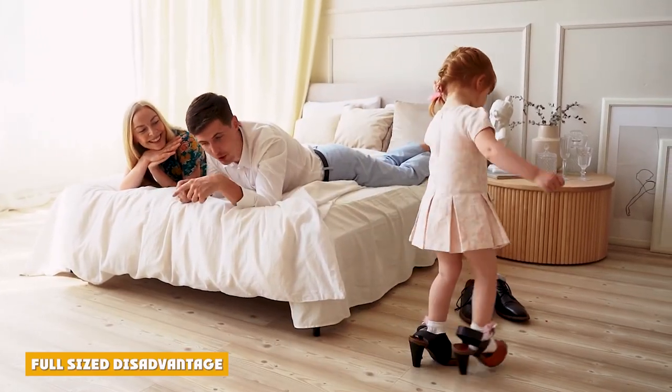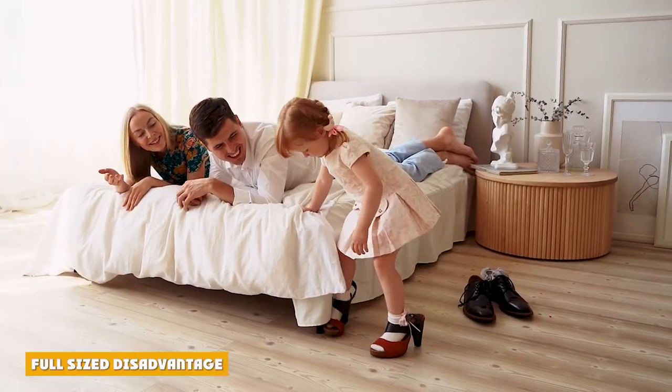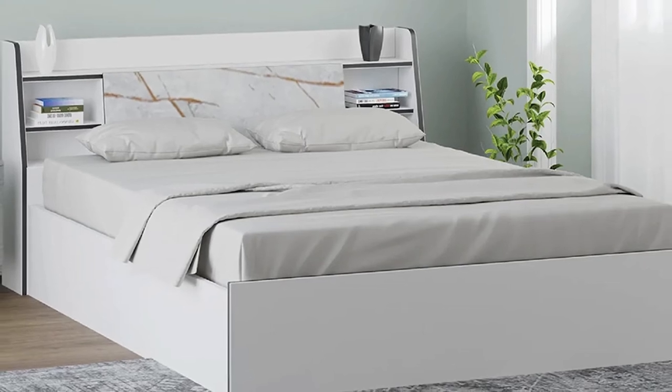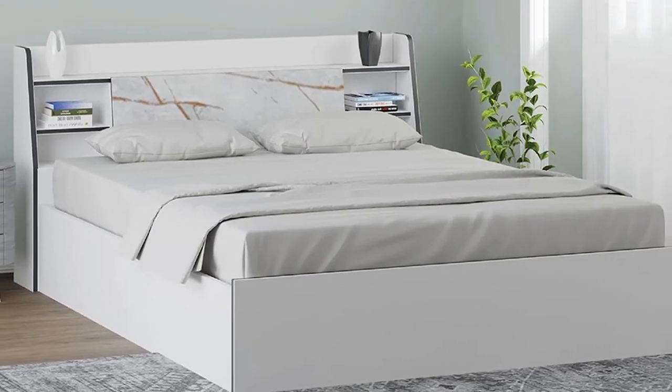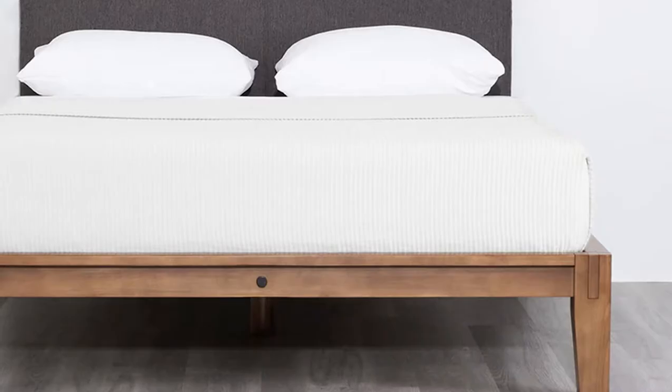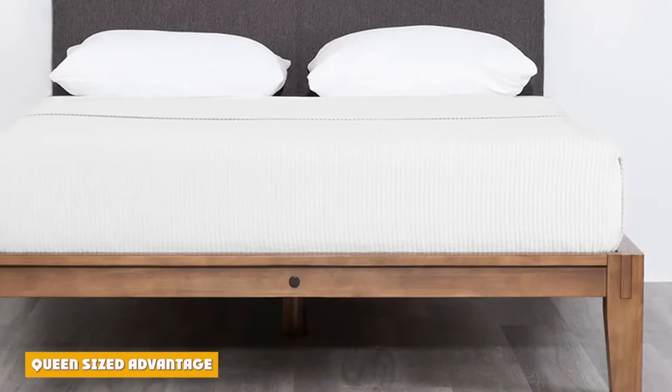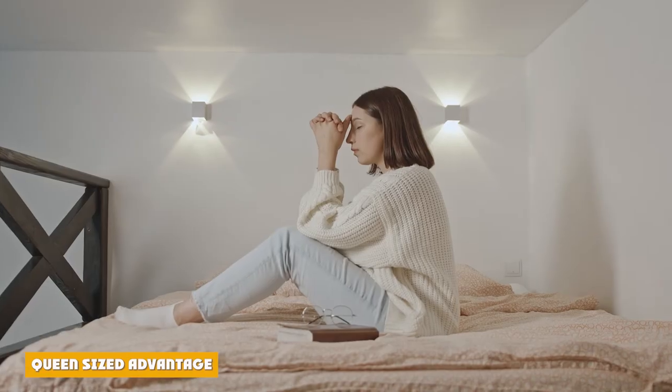With a great deal of advantages, the full-size mattress really has only one big con: the mattress is a bit smaller and does not comfortably fit couples. Though not impossible, sometimes the mattress can be tight for individuals with longer legs, making the size one of the only downsides.